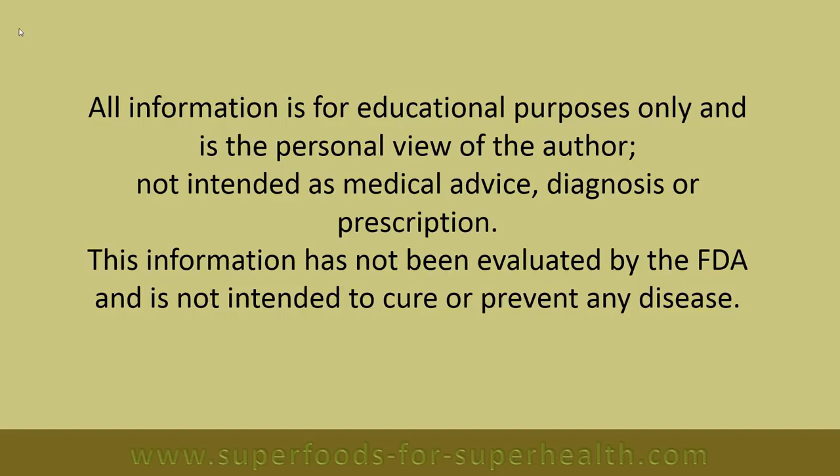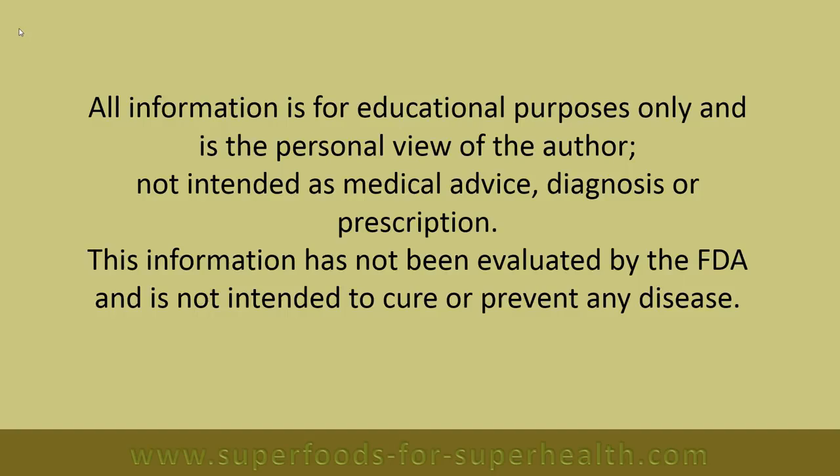Thanks for watching. For more good fats, visit superfoods for superhealth.com. Please give us a thumbs up if you found this video useful.